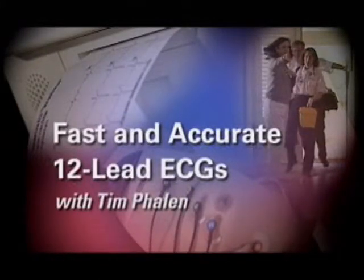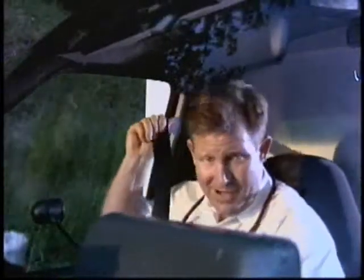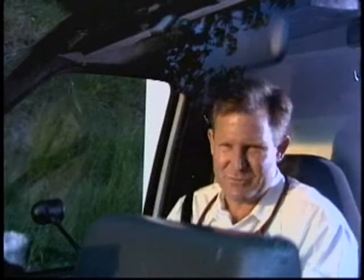Fast and accurate 12-lead ECGs with Tim Phelan. We're in a 911 car right now. This came in as a 45-year-old male complaining of some heartburn, maybe some chest pain.